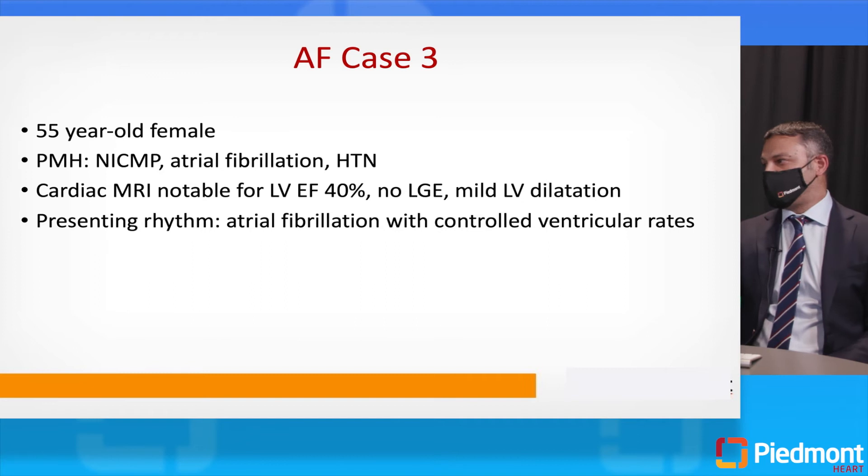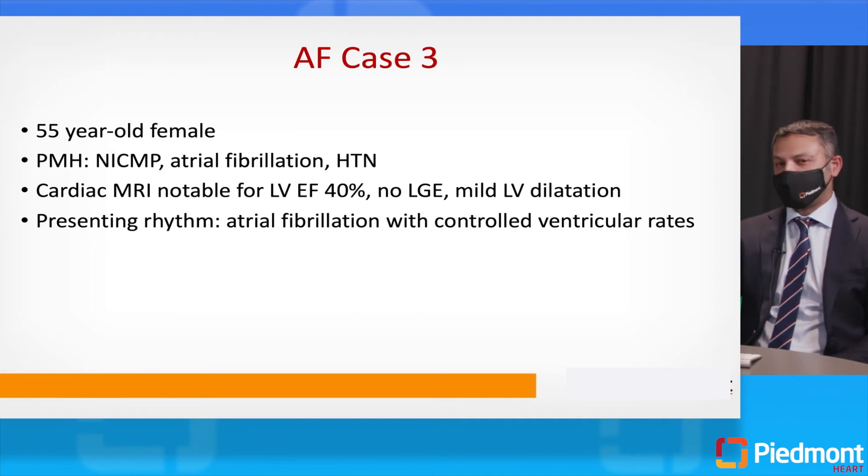A third patient: a 55-year-old female whose past medical history is significant for non-ischemic cardiomyopathy, atrial fibrillation, and hypertension. She has had cardiac MRI done. Her ejection fraction is 40%, she does not have any scar in her ventricles, she has a mildly dilated left ventricle, and she presents in atrial fibrillation with controlled ventricular rates. How would you manage this type of patient?